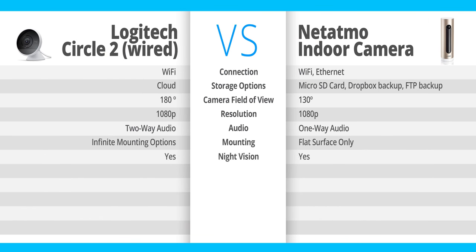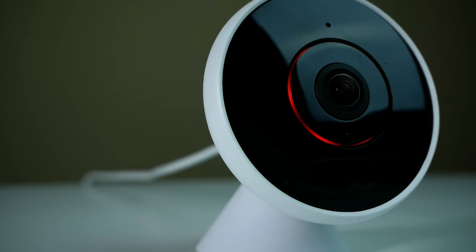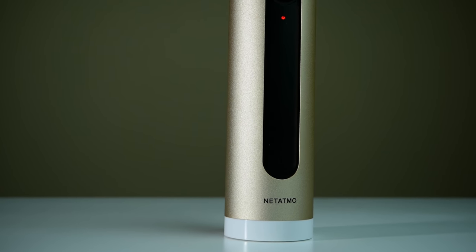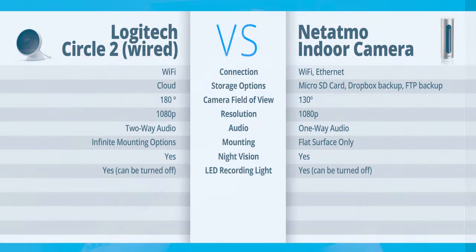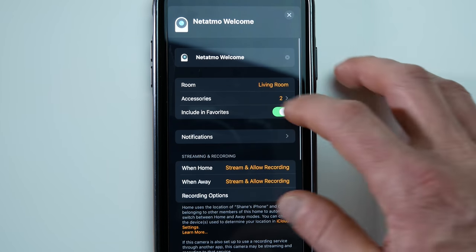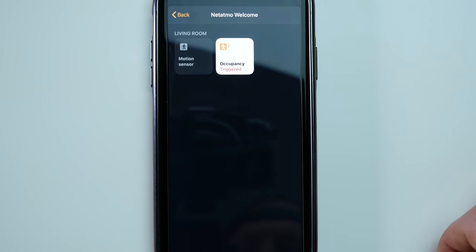Both cameras feature night vision, as you would expect, so they both do that well. Both cameras also have an LED that shines when recording so you'll know if the camera is on, and both have the option to turn that off if you don't want it visible. Now regarding additional HomeKit accessories: with the Circle 2 you get a motion sensor exposed to HomeKit, while with the Netatmo you get both a motion sensor and an occupancy sensor exposed to HomeKit — so you get the camera, motion sensor, and occupancy sensor with the Netatmo.